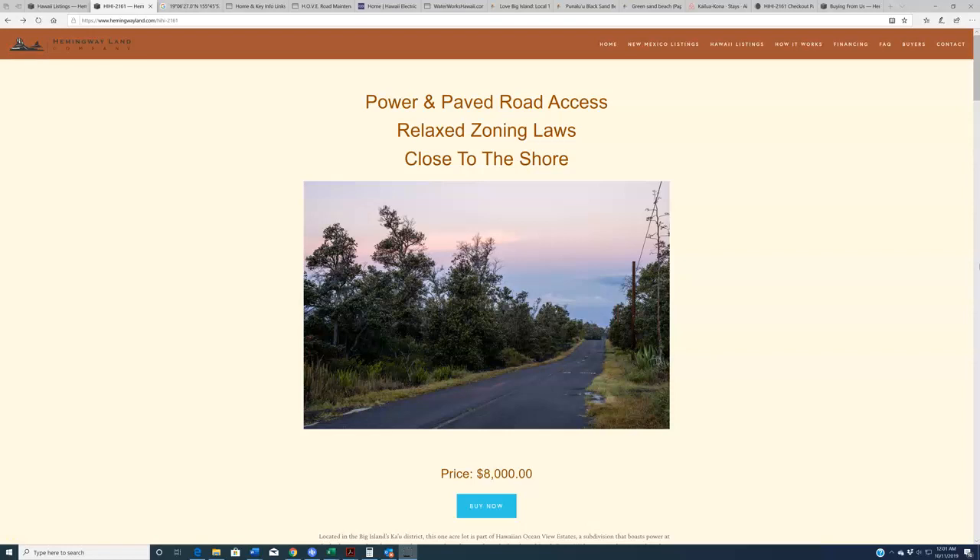Hello again everybody. Welcome back to HemingwayLand.com, your source for quality, affordable land in the state of Hawaii. We've got another new property out here in Hawaiian Ocean View Estates, another one of these one-acre lots. I've done a number of videos about properties in this region, and so in the interest of not being too redundant, I'm going to try to attack this from a slightly different angle in this video.